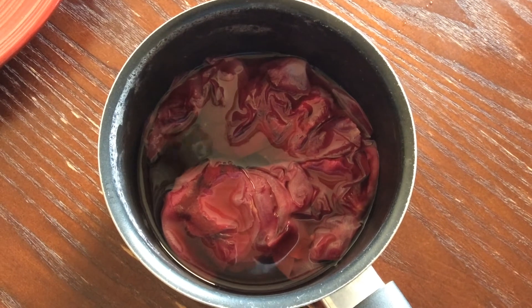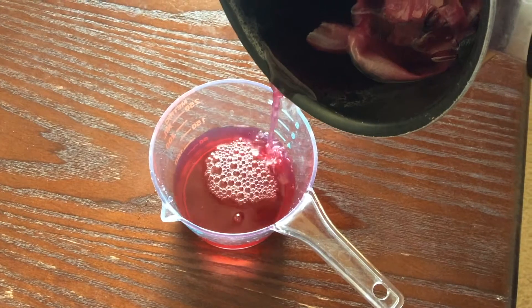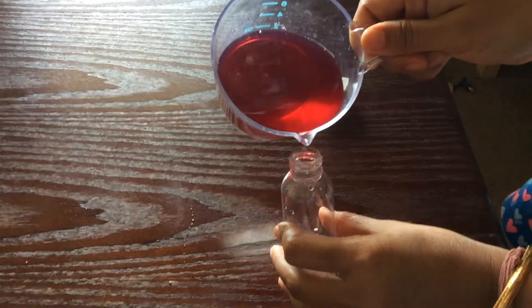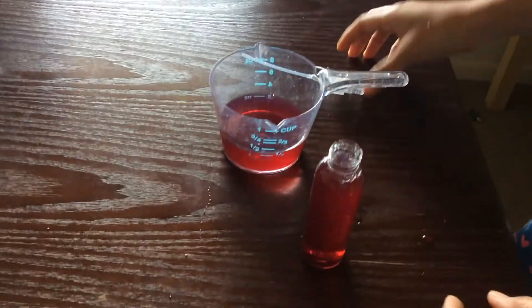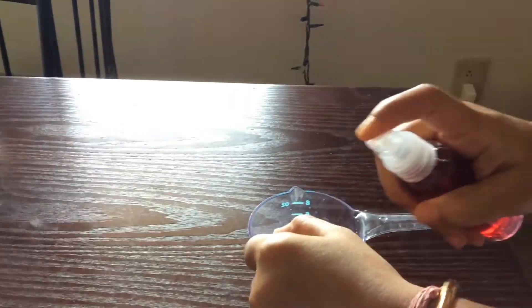Now it's done and we'll let it sit for a few minutes, then I'll pour it into a measuring cup. Then I'll pour it into my spray bottle — I got the spray bottle from a dollar store — and my 100% natural rose water is ready. Now it's time to talk about the benefits of using rose water.